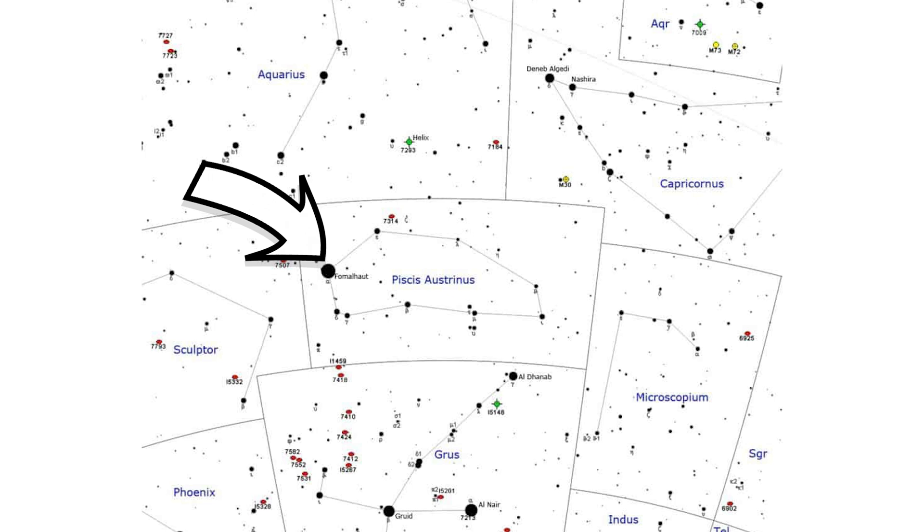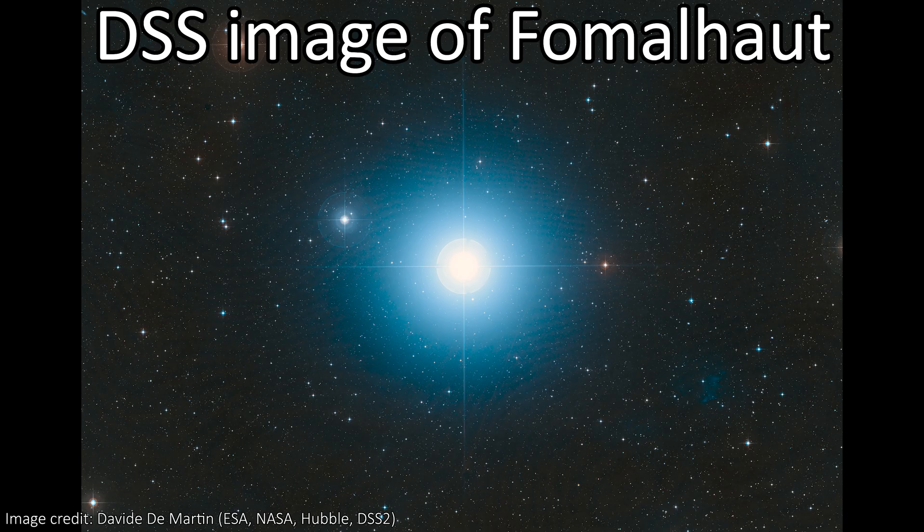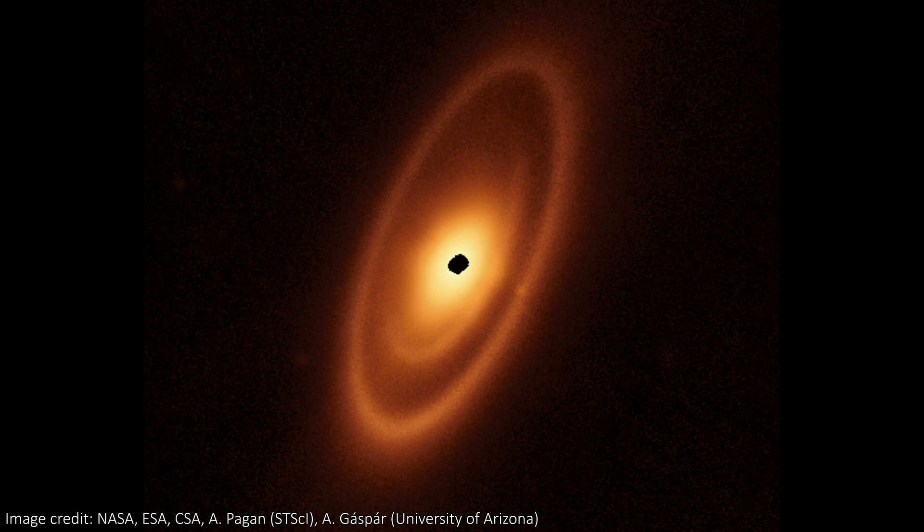The star itself, Fomalhaut, is one of the brightest stars in the night sky and is actually easily visible with the naked eye. It's a hot star that's about 440 million years old, which is probably about middle age for this type of star. The rings we see are debris disks that are likely formed through collisions of larger objects, spraying dust and ice all around the star.